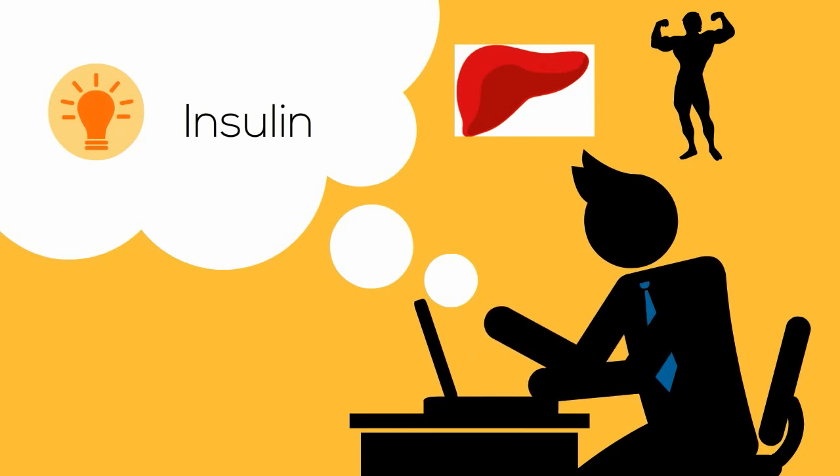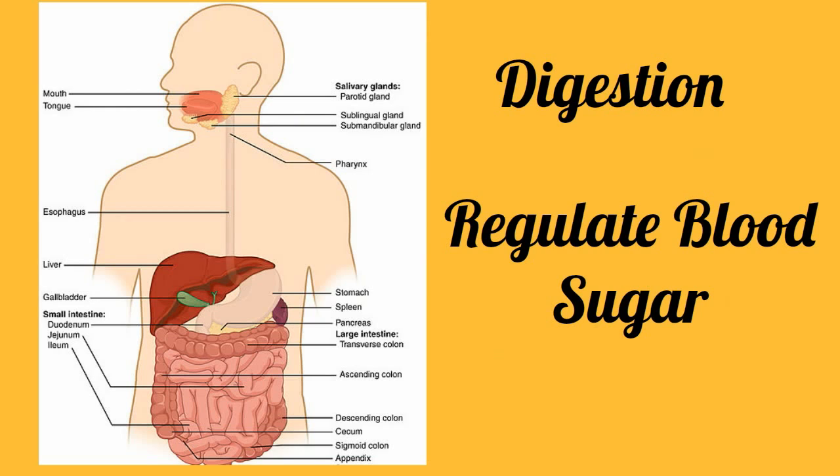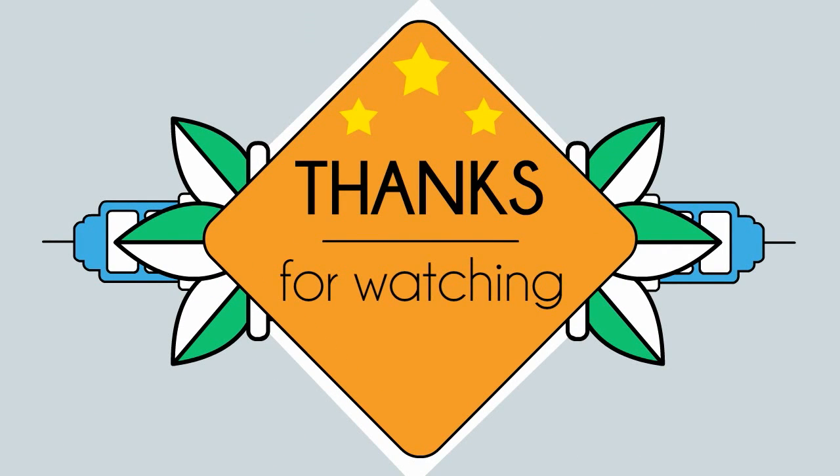So, the pancreas has two very important roles: it helps with digestion and also helps regulate our blood sugar levels. Thanks for watching. MooMooMath and Science uploads a new math and science video every day.